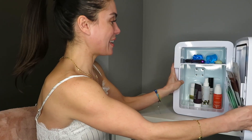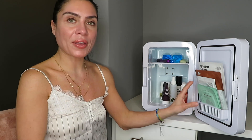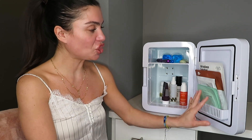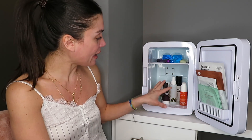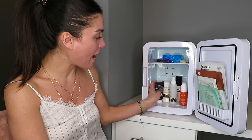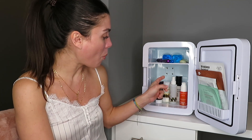Now I have the 10-liter one, and this is the perfect size for me. I can fit all my sheet masks in the door pocket, and underneath I have some of my masks and my coconut mist, of course.